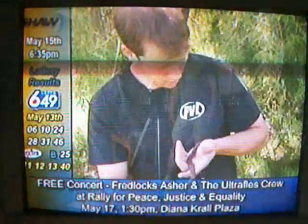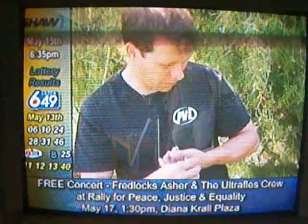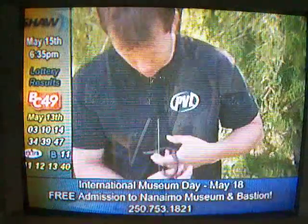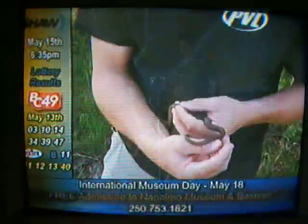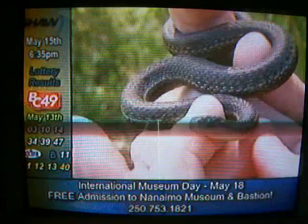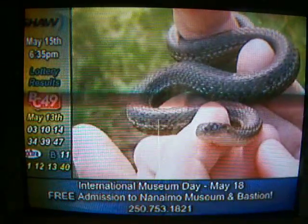A lot of times in the warmer weather, they're quite feisty and they don't want to stay in your hands very long. But on the colder days, they don't mind a little handling. You'll notice that this guy here has a blue sort of cloudiness to his eye, and that's a signal that he's getting ready to shed.